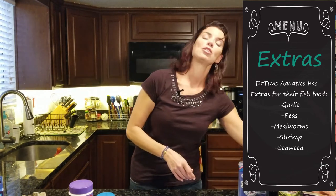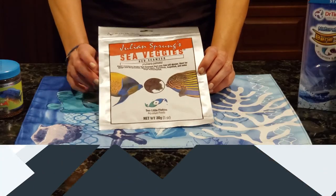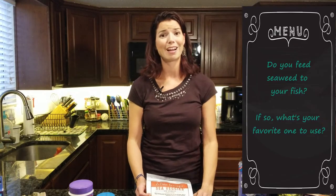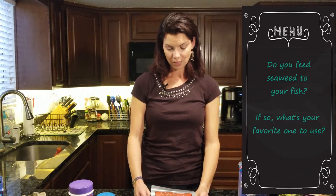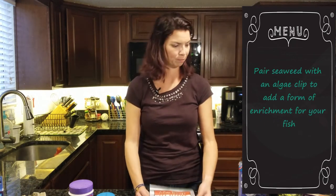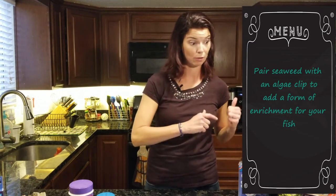Since they are omnivores, they do need some veggies in their diet. You can use this red seaweed by Two Little Fishies, but you can also use any of the other seaweeds on the market — there's a huge variety. This is a fun way to enrich their lives and give them a little something else to eat, and I'll talk more about that when we get to enrichment.